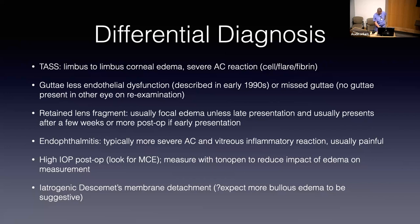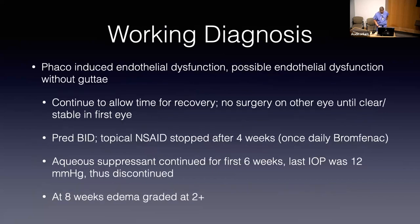My working diagnosis: phaco-induced endothelial dysfunction, with the possibility that this is an endothelial dysfunction case without guttata. We had not done endothelial cell counts at this point, so we wouldn't know for sure. The plan was to continue to allow time for recovery. We postponed surgery on the other eye until this eye recovered and stabilized. We have her on pred BID, stopped her topical NSAID after four weeks, and continued the aqueous suppressant for the first six weeks.